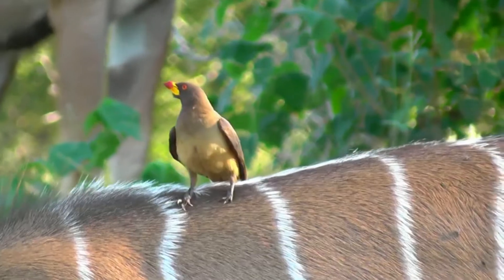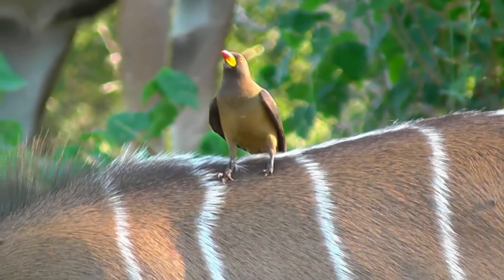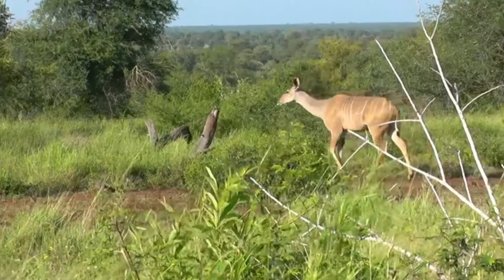Kudu are an important prey species for many predators, including lions, leopards, and hyenas. Kudu are also hunted by humans for their meat and horns.